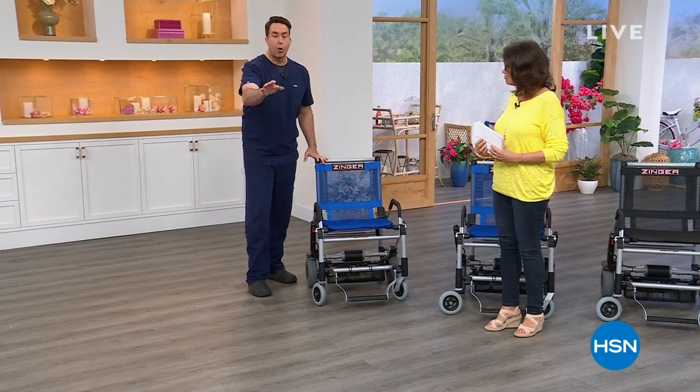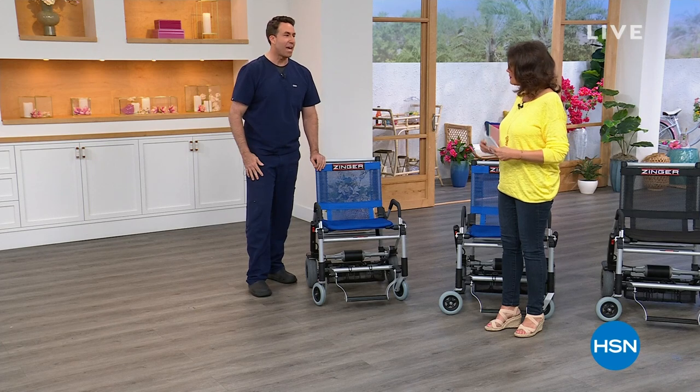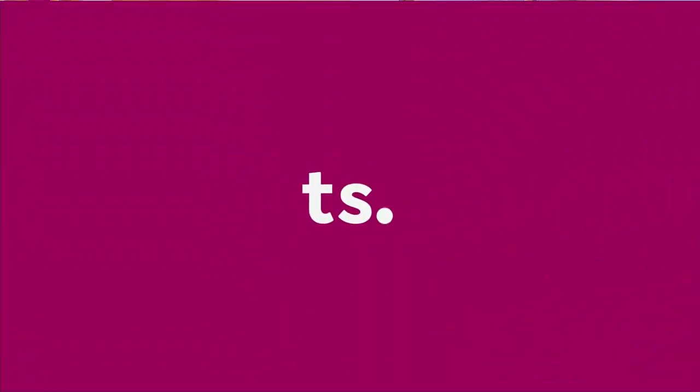Inclines up to 10 degrees, no problem — that's over 88 standards. You've got everything you need with the Zinger. Thank you so much. Blue and black available. Stay in that ordering process — this is worth it, totally worth it.